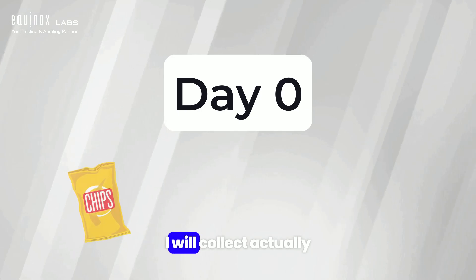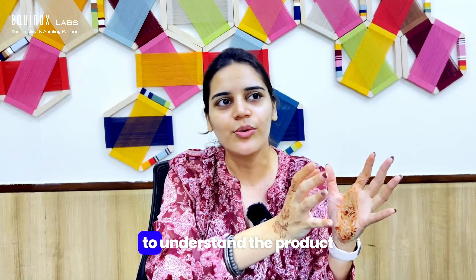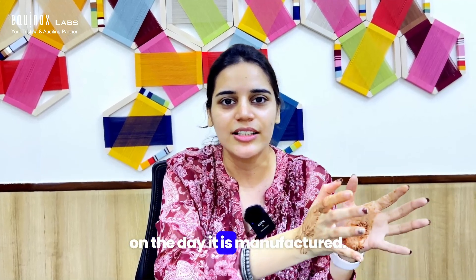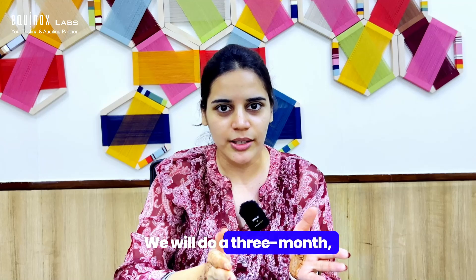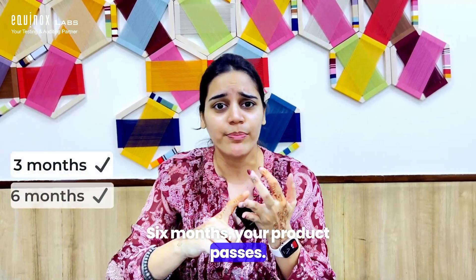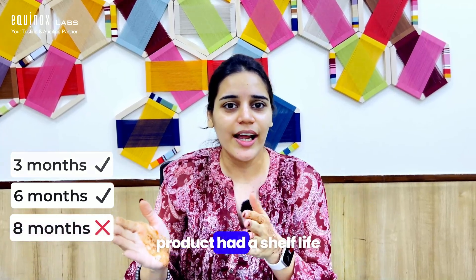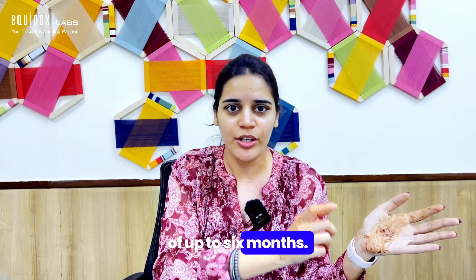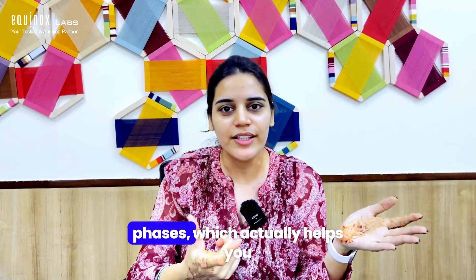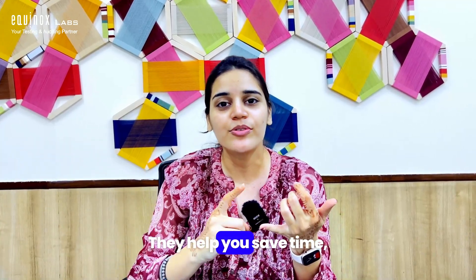How that is done: on day zero, the day you manufacture the product, I will collect four packs from you. We will do a day-zero test to understand the product on the day it is manufactured, then we will do a three-month, four-month, and six-month test. If at three months your product passes, six months it passes, but say at eight months it failed — you know your product had a shelf life up till six months. These intervals are called phases, which help you determine the exact shelf life and save time, money, and effort.